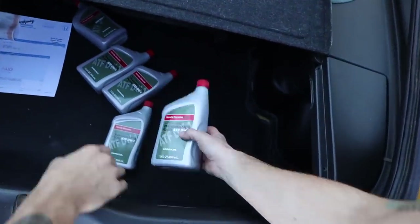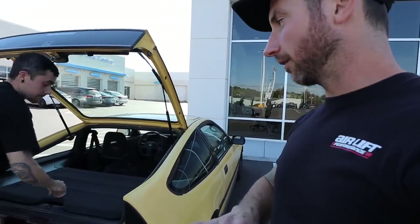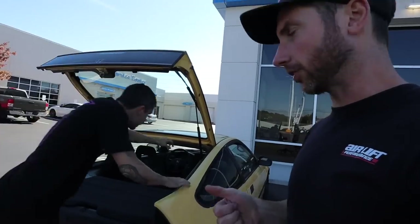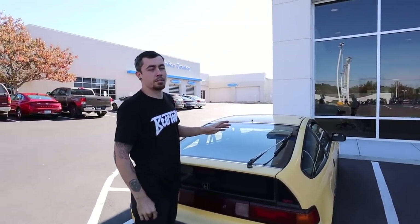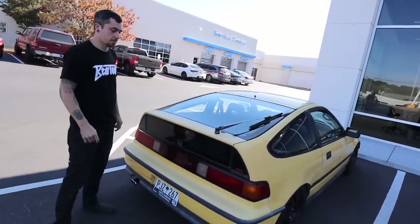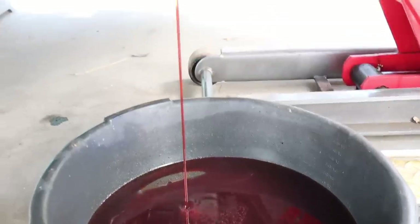We're at the Honda dealership, just picked up some transmission fluid. He only puts Honda fluids in everything in these old Hondas — Honda oil filters, Honda coolant, Honda trans fluid. A lot of people don't know but Honda's oil filters are all the same for every model except the S2000. You can just keep them stacked up.